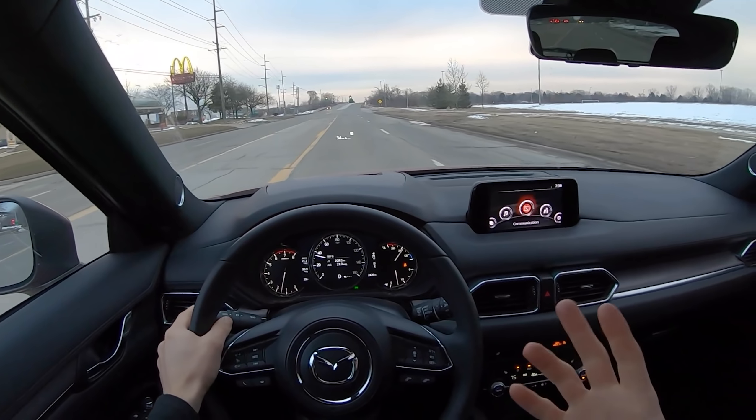I still can't tell what's brown and what's black in this interior — it's really playing with my eyes. Is this brown, is that black, are these brown? I kind of like it because it keeps you guessing. CX-5 — thumbs up. Future autocross champion. Thank you Mazda for building fun cars that your wife can drive.